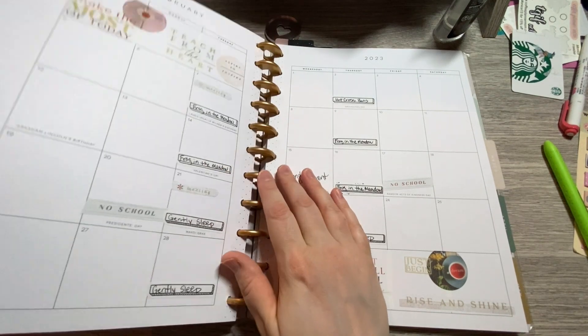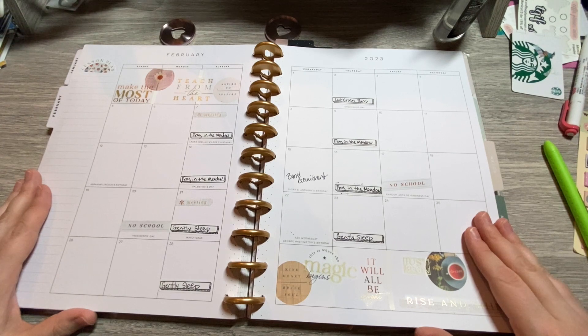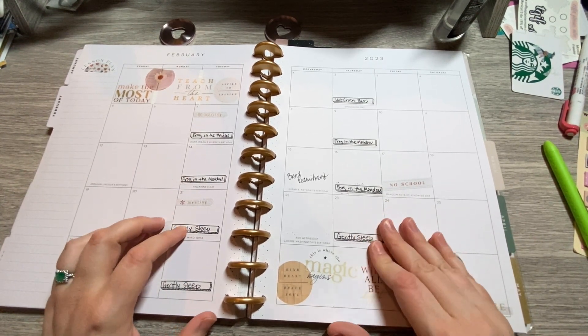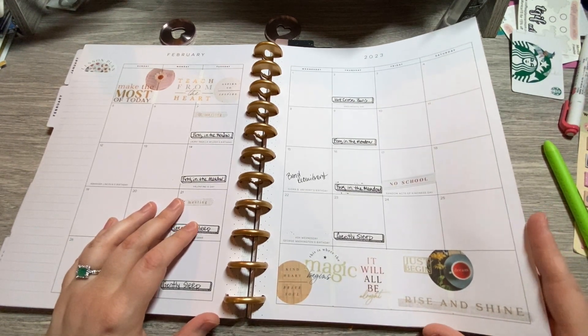So here is February. I'm very proud that my recorder kids have kept up. We are just starting gently sleep, so that's really good. They're doing a great job.